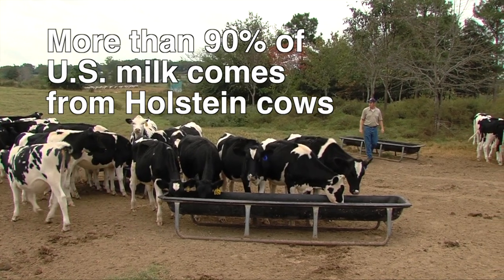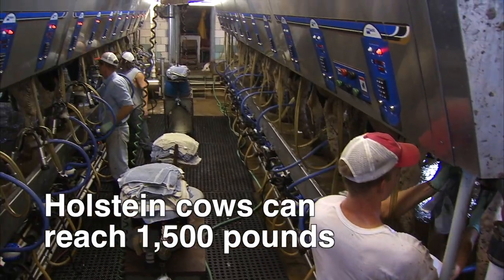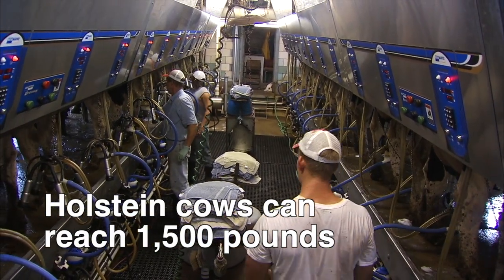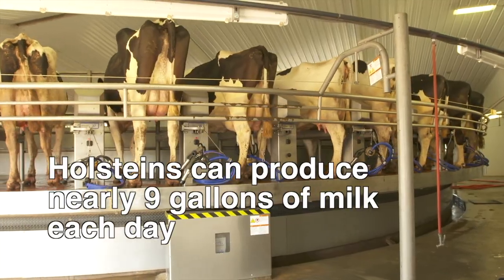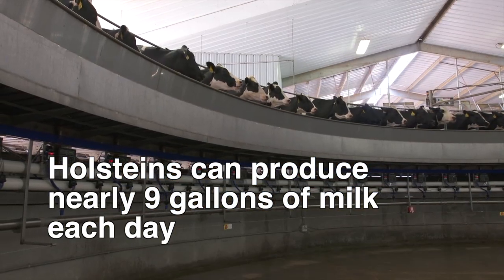The reason for that is mainly about volume. Of the common breeds, Holsteins are the largest cows and can reach weights of more than 1,500 pounds. Because of their size, mature Holsteins can produce much more milk, with cows producing nearly 9 gallons of high quality milk each day.